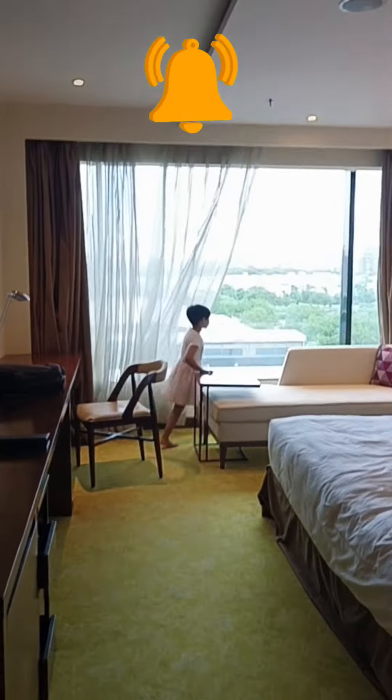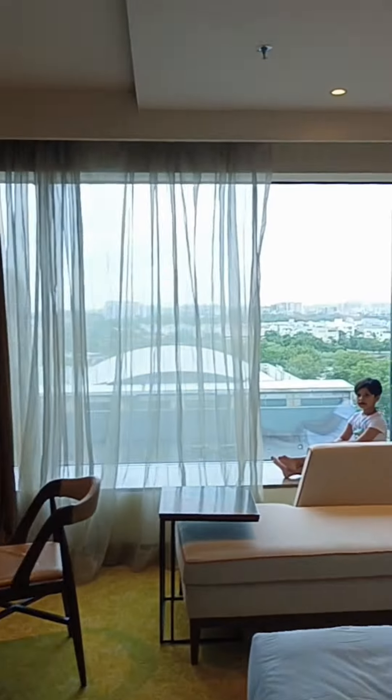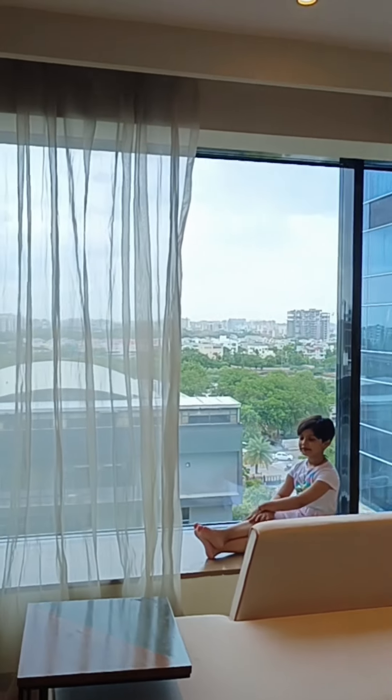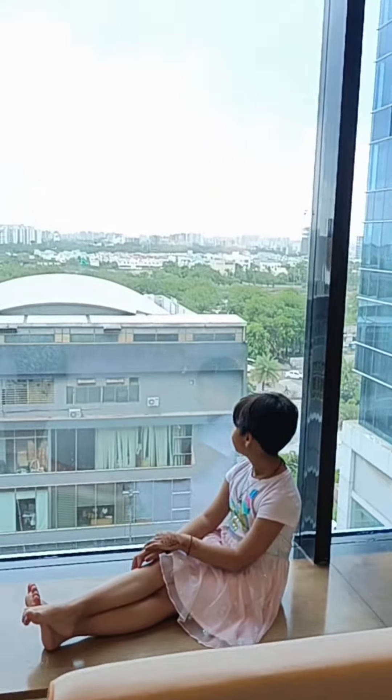Let's open the curtains and see the room in the daylight. This is monsoon season, so that's why the weather is also very cold.